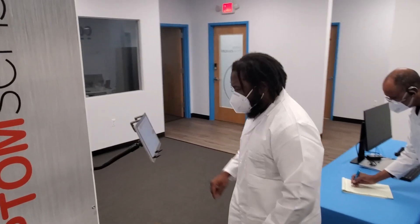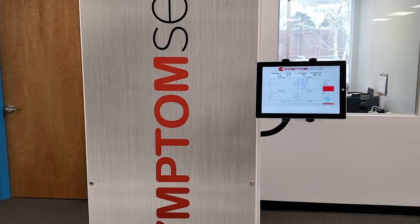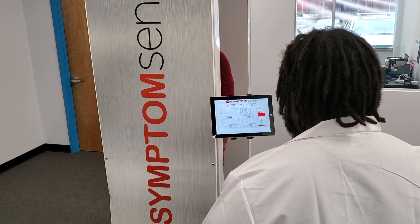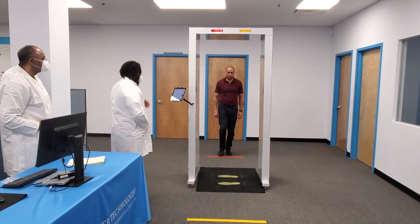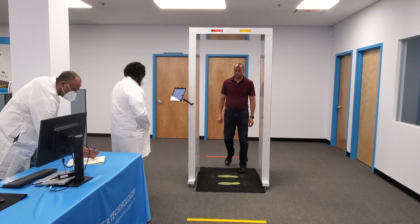The real-time data is captured, filtered, and analyzed by an artificial intelligence engine for a final go or no-go determination. The data can be logged and reported as required per facility and government guidelines.